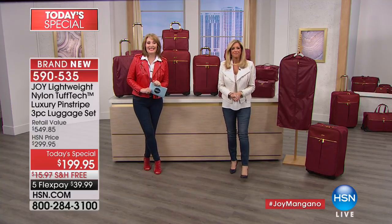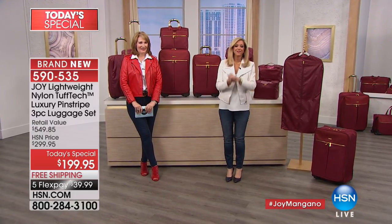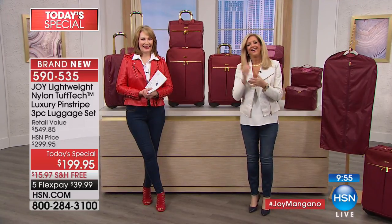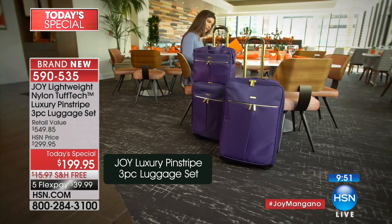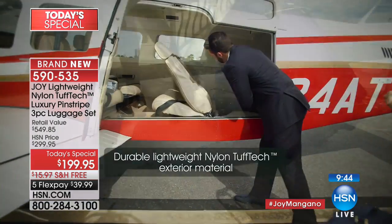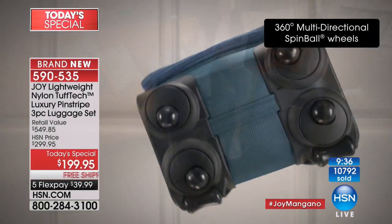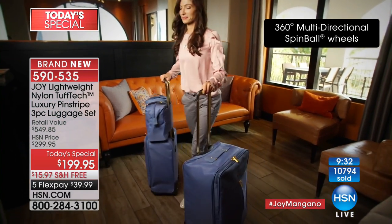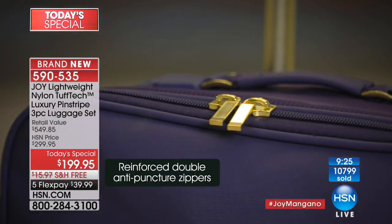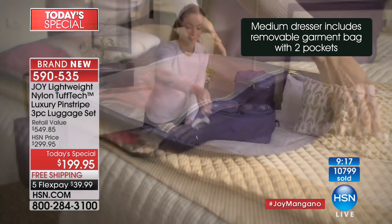Melissa in Massachusetts ordered navy — excellent choice! Melissa: 'I have your last combination of luggage and my son and I fight over who gets to take it. I'm not fighting with him anymore — I'm getting my own!' Joy: 'He's going to grab this one too, especially with that garment bag. You get to where you're going, unzip it, hang it up — it's incredible to have those features in a carry-on.' Melissa: 'Joy, the old stuff still looks brand new. No wear and tear on your product whatsoever.'